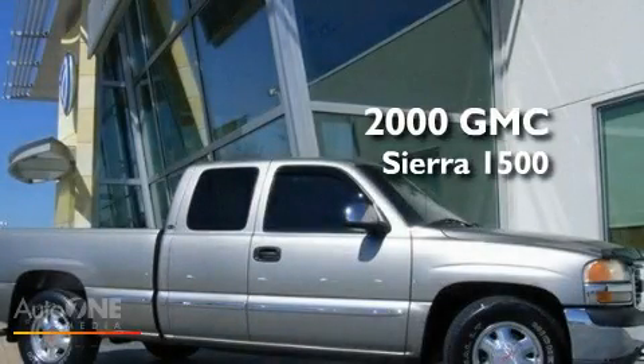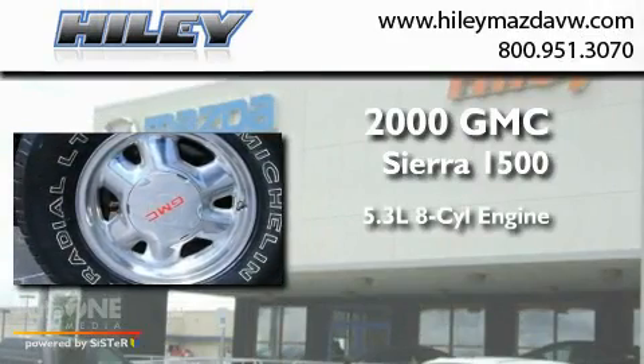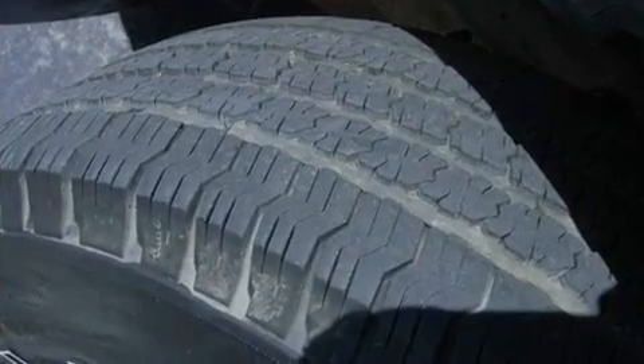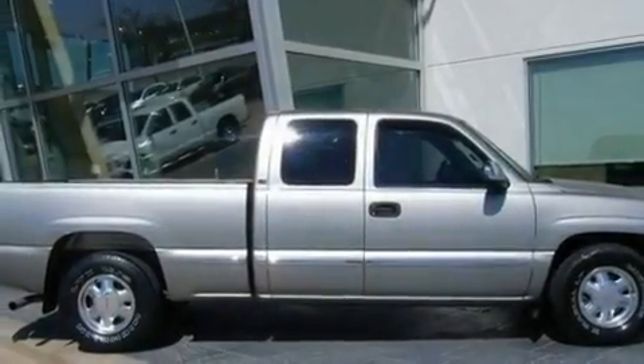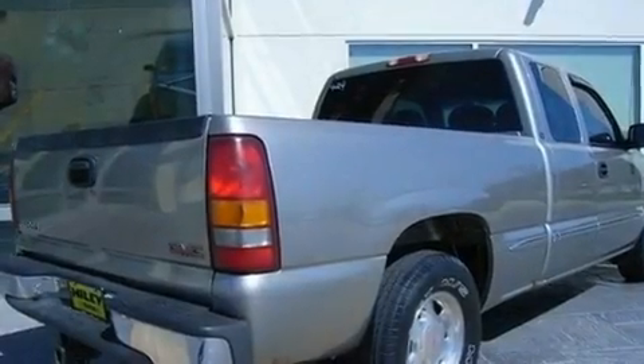This is a 2000 GMC Sierra 1500. It has a 5.3-liter eight-cylinder engine and an automatic transmission. Its top features include heater vents for rear-seated passengers, a full-size spare tire, an anti-lock braking system, and an anti-theft protection system.